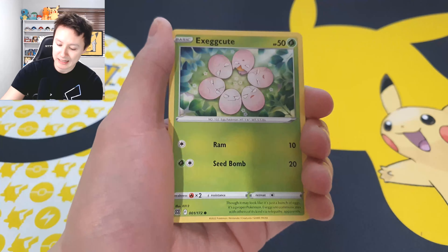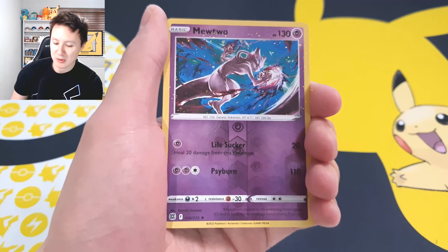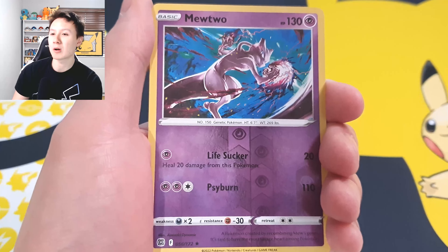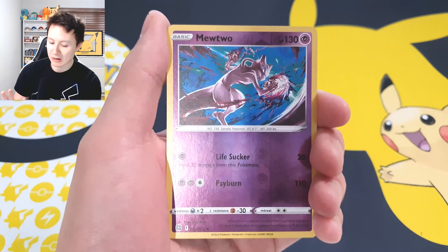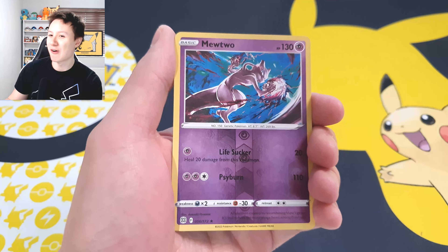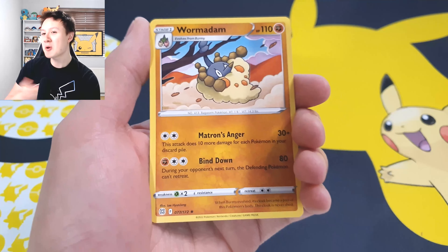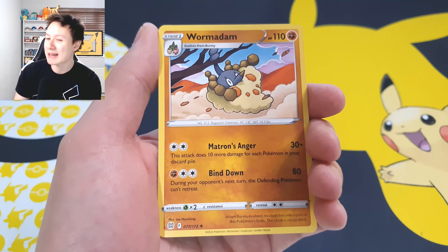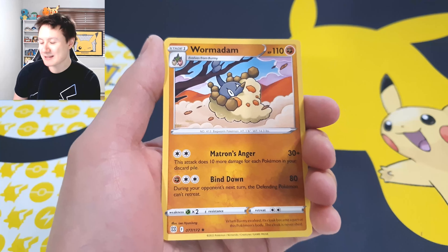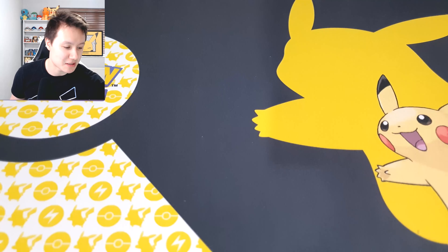We've got a reverse holo Mewtwo, and as I've said in previous videos the artwork on this Mewtwo is phenomenal — it looks incredible. But this is evidence of what Brilliant Stars is doing to me — I just cannot get any good pulls. It's crazy, especially considering how many V Star cards are supposed to be in the set. We've maybe pulled one across two elite trainer boxes and so many other products. It's been a real struggle.